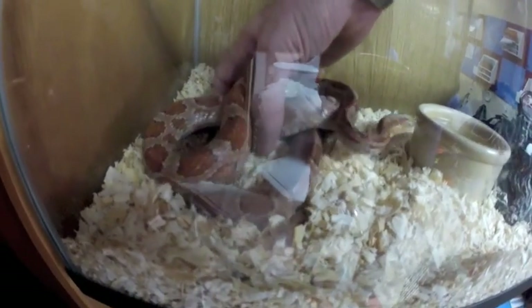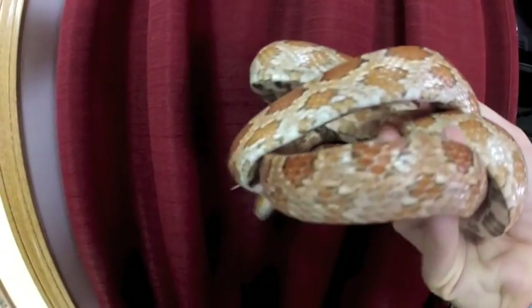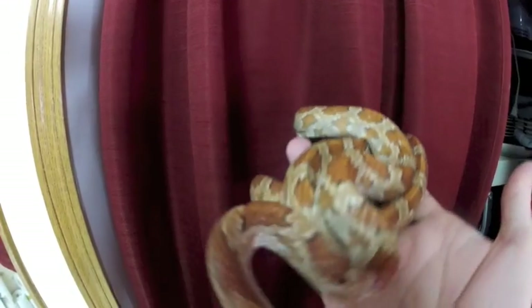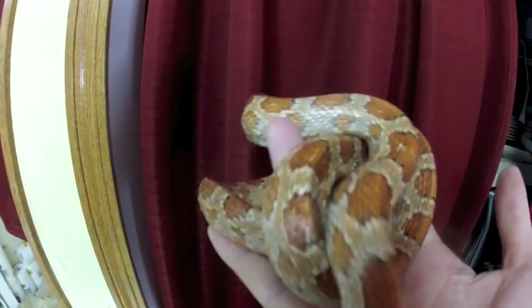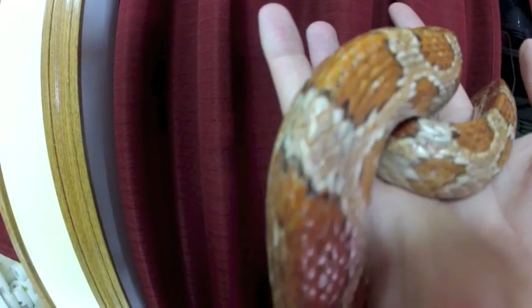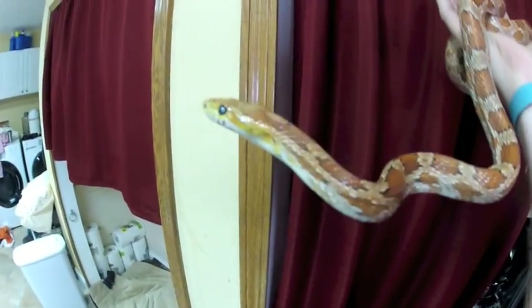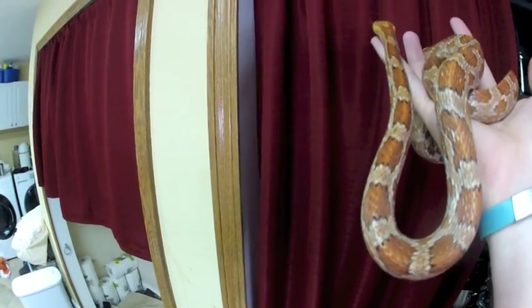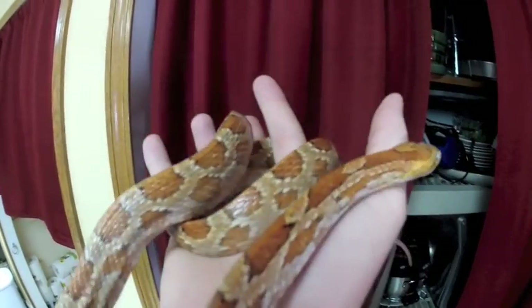He's healthy. He has cataracts in his eyes, but the eye caps have been shedding fine. I got him at a herp show in Columbus in 1991, and he's been very easy. Even when he wasn't handled more than once every few months, he's always remained nice. The only time he's ever bit anyone is when they had mouse scent on their hands.